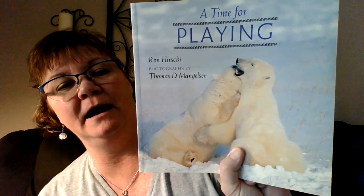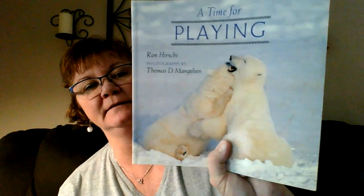So this one is called A Time for Playing. The backside has flamingos, and the front side has polar bears. I almost said panda — polar, polar. And this is by Ron Hirschi, and the photography is by Thomas D. Mangelsen. All right, let's enjoy a good book.